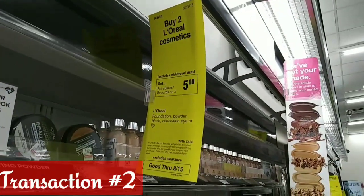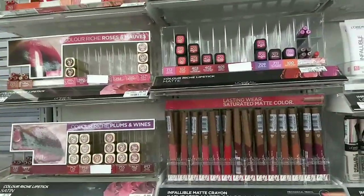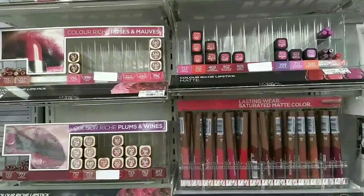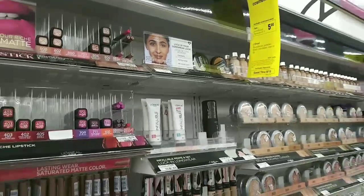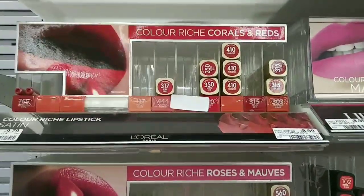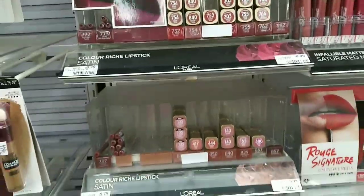The next deal we're gonna do is on the L'Oreal — it is buy two get back five. I actually wasn't gonna do this deal earlier this week, but with the CRTs and the coupons it just made it unpassable. We're gonna pick up the lipsticks right here — they are priced at $8.99.